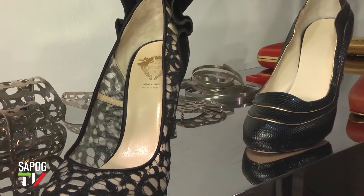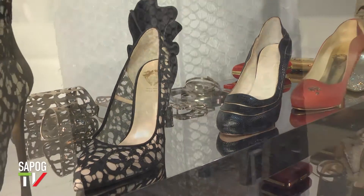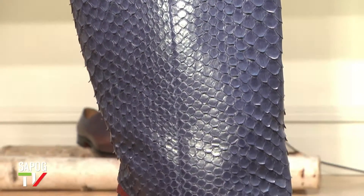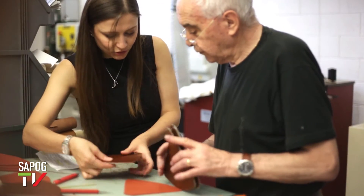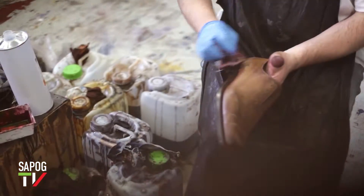Тома, основанная в 2008 году, находится в самом сердце Милана, в зоне Брера, а изготовление продукции полностью made in Italy. Происходит в области Парабьягу, где по сей день сохранились традиции ручного производства.